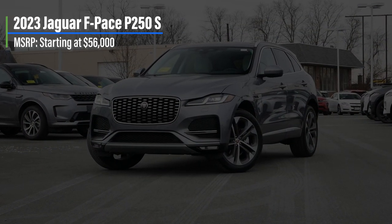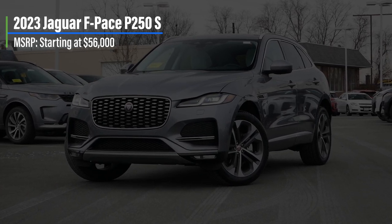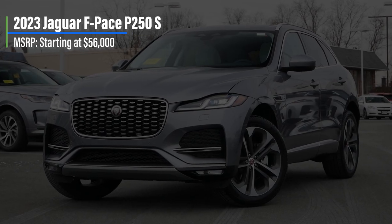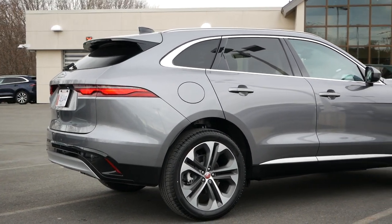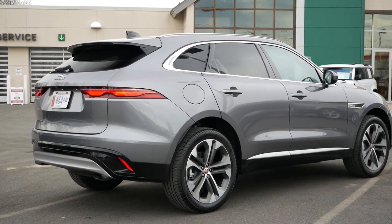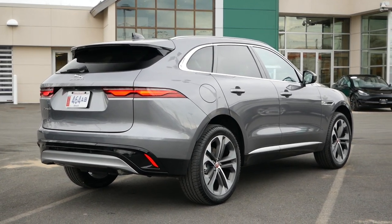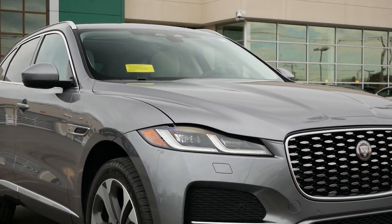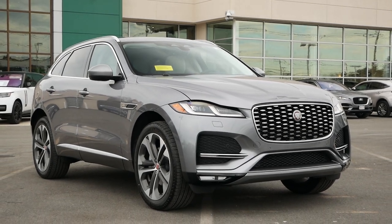Starting off with pricing, the Jaguar F-Pace P250 S comes in at a base cost of $56,000, placed just below the P400 within the lineup. Unlike larger competitors, the F-Pace is the flagship crossover for the brand, as there is no larger alternative planned for the foreseeable future, and as a result, it's likely going to be the vehicle of choice compared to the smaller E-Pace.